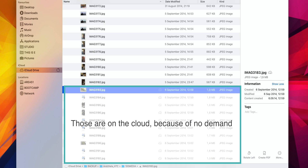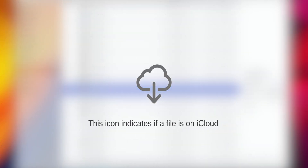Dropbox has a feature called Smart Sync, but you have to manually select which content you want to keep locally and which should be on the cloud only. Optimize Storage on iCloud, on the other hand, works seamlessly and knows which files you want to keep locally on-demand and which should have no reason to take up your disk space.